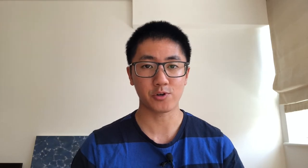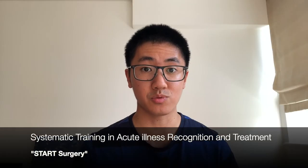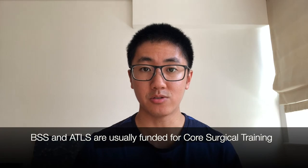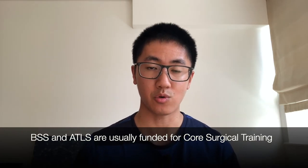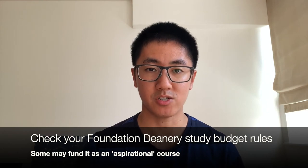For attendance at surgical courses, they helpfully give you a list of things that count. I personally did Basic Surgical Skills, Advanced Trauma Life Support, and START Surgery — that's because in my day we had to do three of them, though I think they reduced this due to COVID. The evidence I included were the course certificates. START was the cheapest course, about £150 at the time. All in all, I would score four points on the modern scoring system. Note that Basic Surgical Skills and ATLS are required during core surgical training and will be funded by the study budget then, so you could delay them — though I managed to get ATLS funded during my F2.